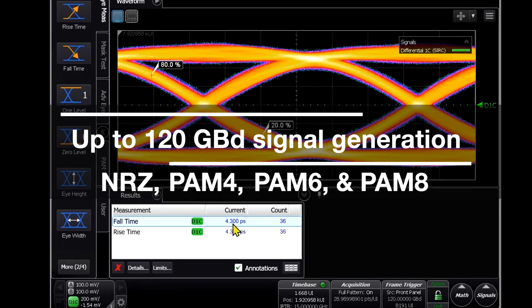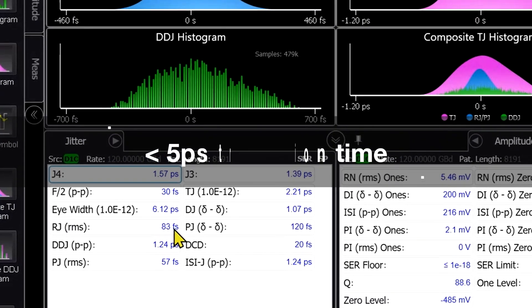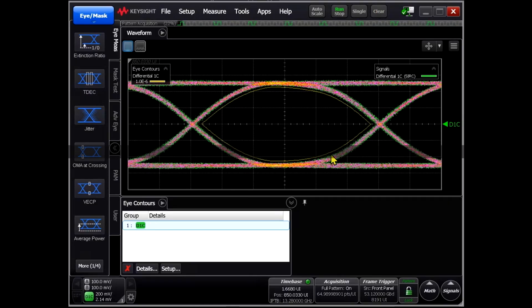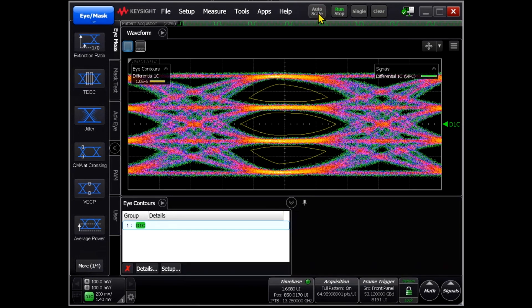It features a remarkably fast transition time of 5 picoseconds along with a super clean clock of less than 100 femtoseconds of random jitter. The M8042A pattern generator also offers an output amplitude up to 1.4 volts peak to peak differential.